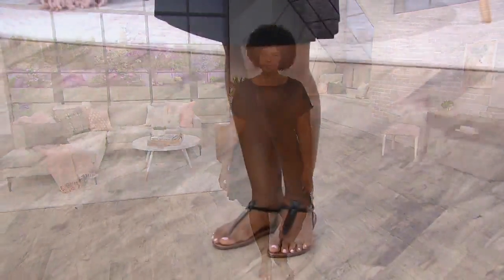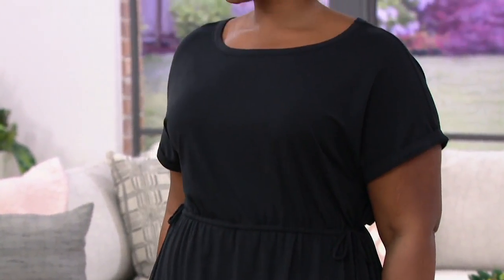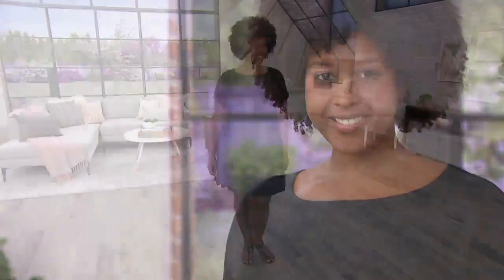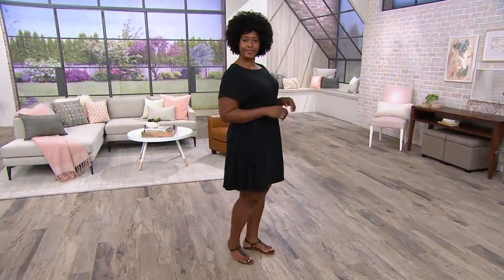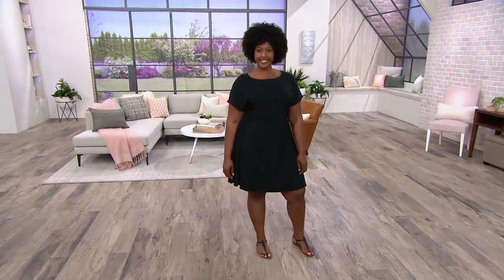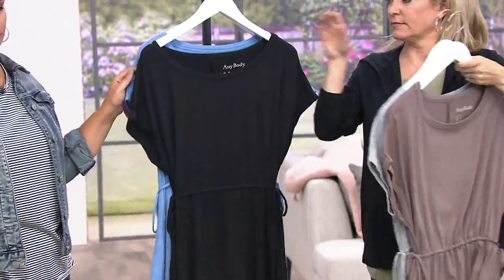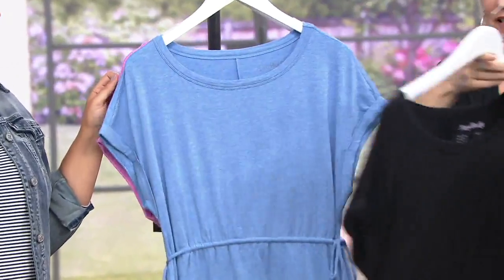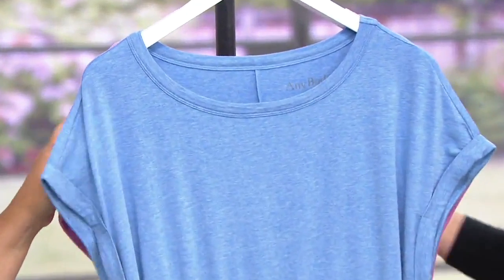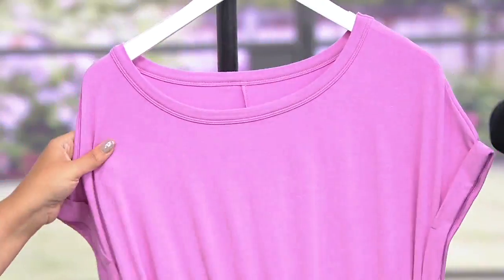Because this fabric is so nice and high-end, you can go from a sneaker, a flip-flop, or a wedge and it never looks like you're trying too hard. This just works because of the fabric — there's so much modal in here. Colors are Smokey Taupe, Heather Gray, Black, Heather Marina, and Light Orchid.